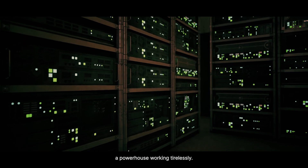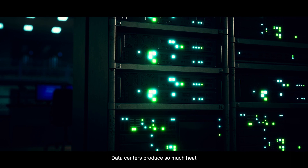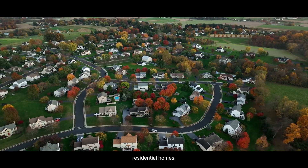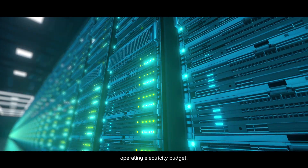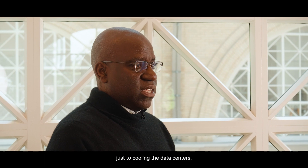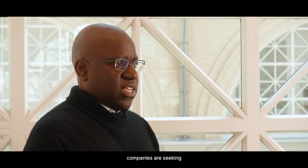Each server is a powerhouse working tirelessly. To run these centers, a tremendous amount of energy is required, but this energy comes with a cost — and that is heat. Data centers produce so much heat that in some countries this heat is used to warm residential homes. Yet for the data centers, this heat is a big challenge. Most data centers are known to consume some 40% of their annual operating electricity budget — that's more than 80 billion dollars annually dedicated just to cooling.